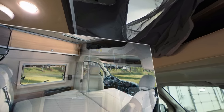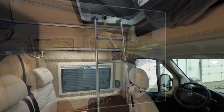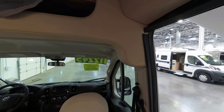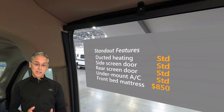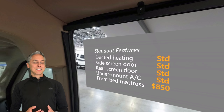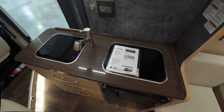With an optional mattress you can convert the front lounge into a 70-by-33-inch bed, large enough for a single adult or a couple of kids. Standout features include ducted heating, which means heat is more evenly distributed and quieter at night. The side and rear screen doors are also included as standard features — other coach manufacturers like Pleasure Way charge thousands of dollars for their screen package upgrades.